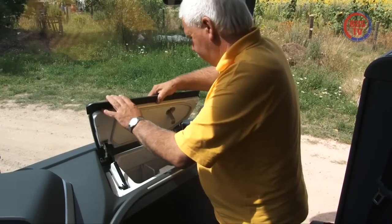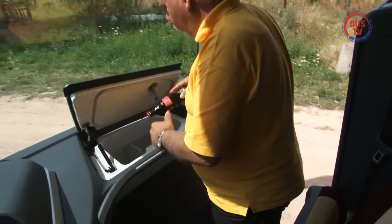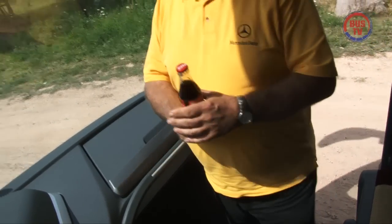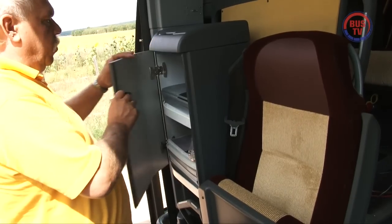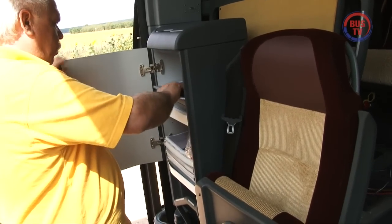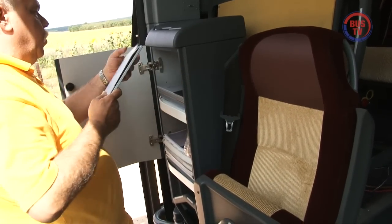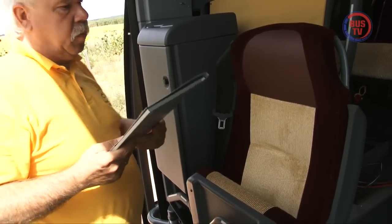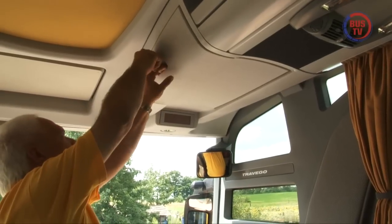In Sachen Service- und Ablagearchitektur präsentiert der Travego teils Bekanntes wie den Frontkühlschrank, teils Praktisches wie den kleinen Stauschrank neben dem Begleitsitz, in dem Reisedokumente oder eigene Kataloge aufbewahrt werden können, aber auch Nützliches wie die beiden verschließbaren Fächer am Beginn der oberen Gepäckablagen.